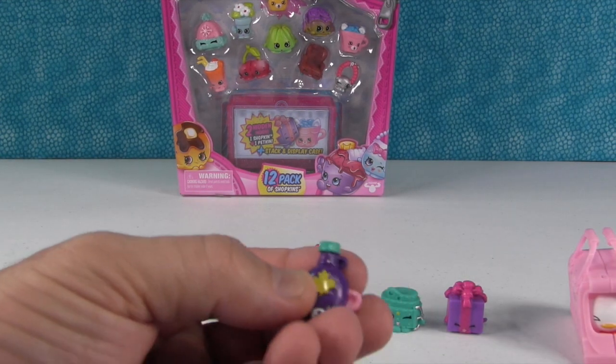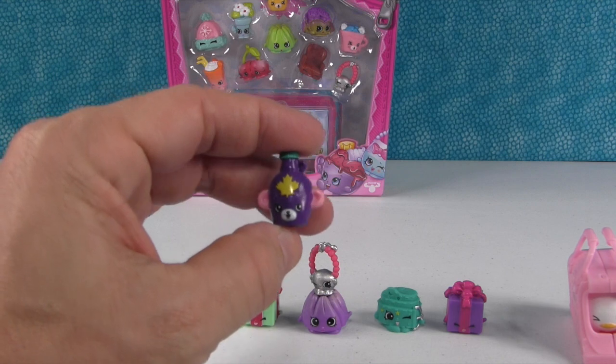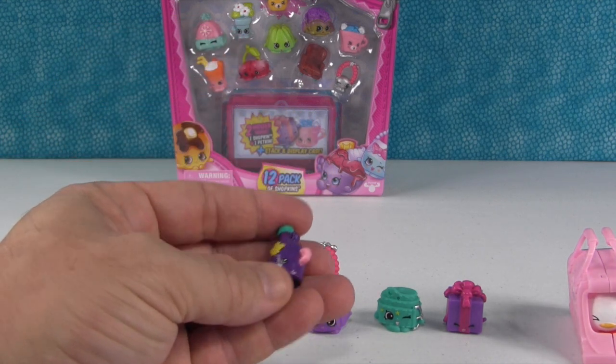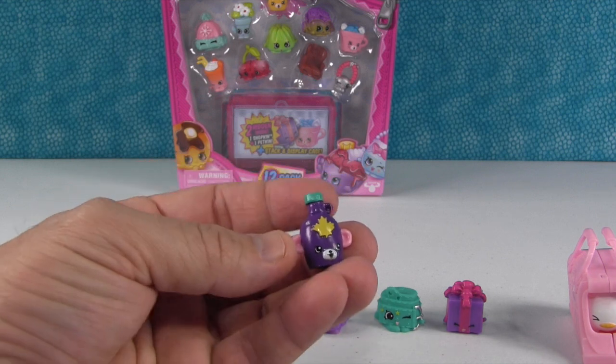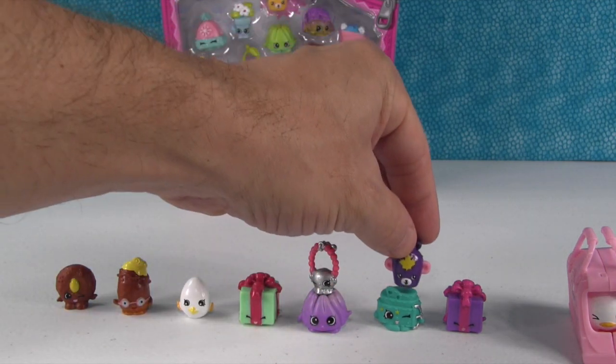And we have one more — here's our Petkin: Mabel Syrup. I love that — it's like a little bear, it's got a little Canadian maple leaf on it. It's maple syrup with ears. So cute!